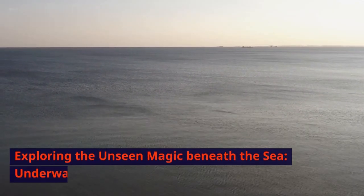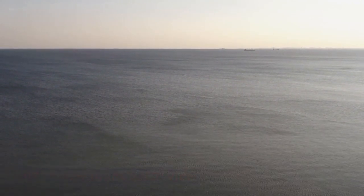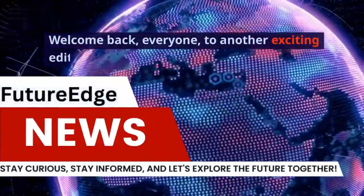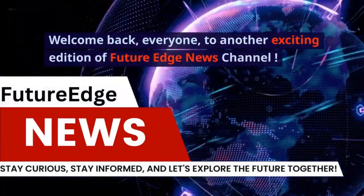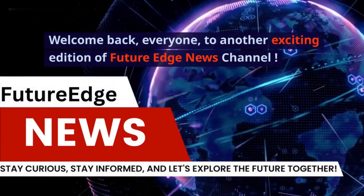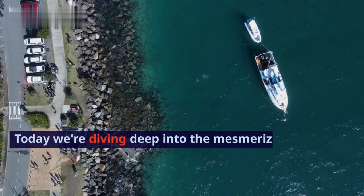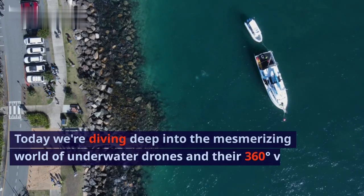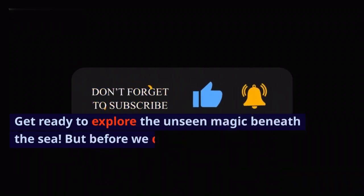Exploring the unseen magic beneath the sea — underwater drones' 360-degree view. Welcome back, everyone, to another exciting edition of Future Edge News Channel. Today we're diving deep into the mesmerizing world of underwater drones and their 360-degree view technology. Get ready to explore the unseen magic beneath the sea.